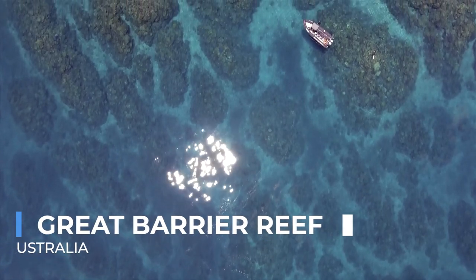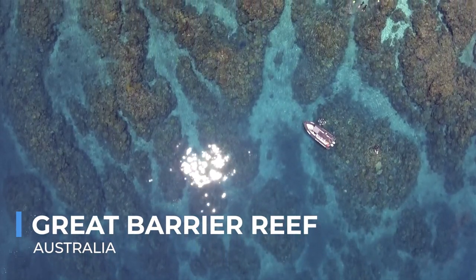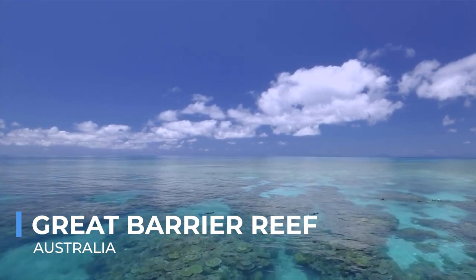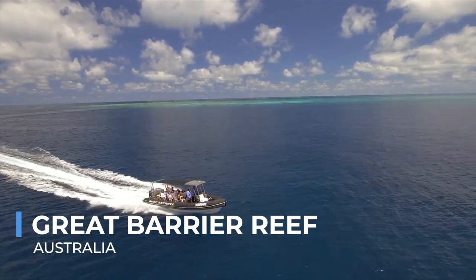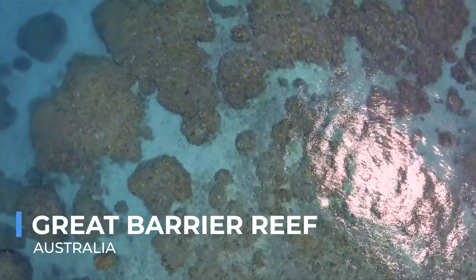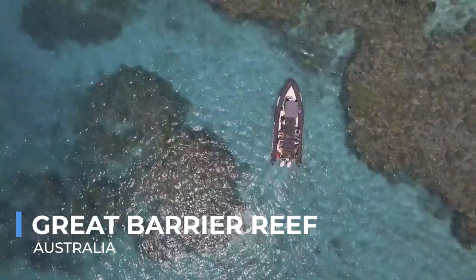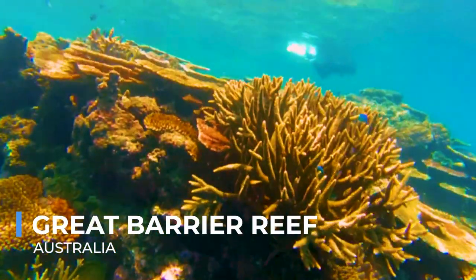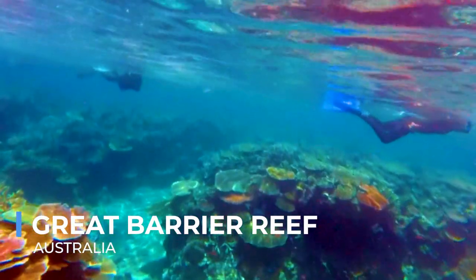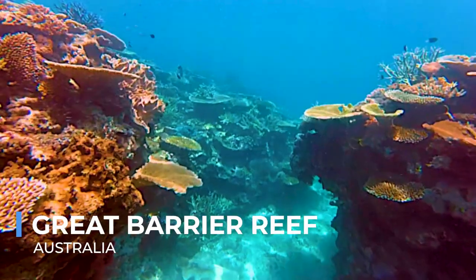The Great Barrier Reef, an icon of natural splendor, is the world's largest coral reef system, visible even from space. This underwater world off the coast of Queensland, Australia, is a kaleidoscope of color and life, home to thousands of species of coral, fish, and other marine creatures. Snorkelers and divers are treated to a dazzling display of underwater biodiversity, swimming alongside friendly sea turtles, colorful fish, and graceful rays. The reef's immense size and diversity make it a critical habitat for marine life and an essential barometer for the health of our oceans.